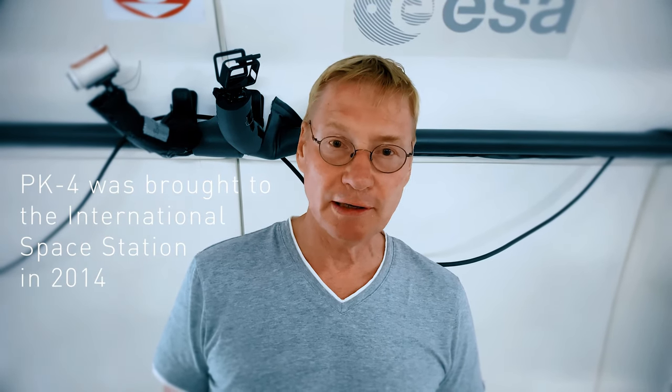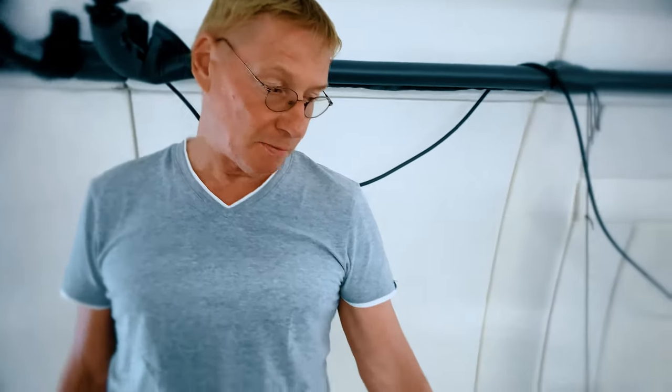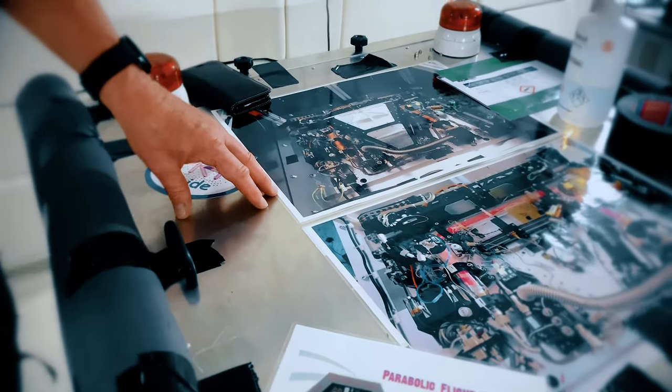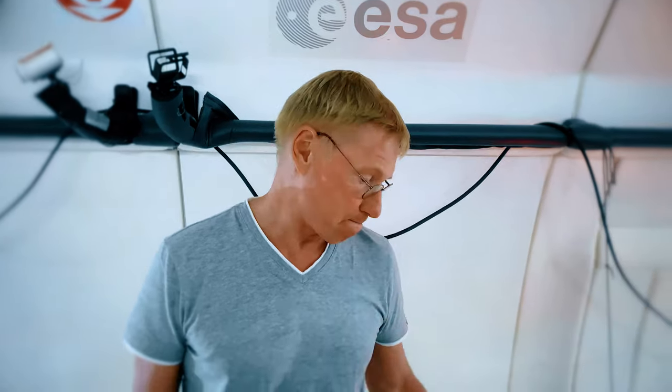I'm responsible for the experiment PK-4. PK-4 is a dusty plasma experiment which was brought to the ISS in 2014, and it has been operated on board the ISS since then. Here we have a copy of this experiment which we use in parabolic flights, in particular to prepare experiments for the ISS and to do experiments which we cannot do on board the ISS, because on board we cannot change the experiment. Here we can modify things and do new experiments.